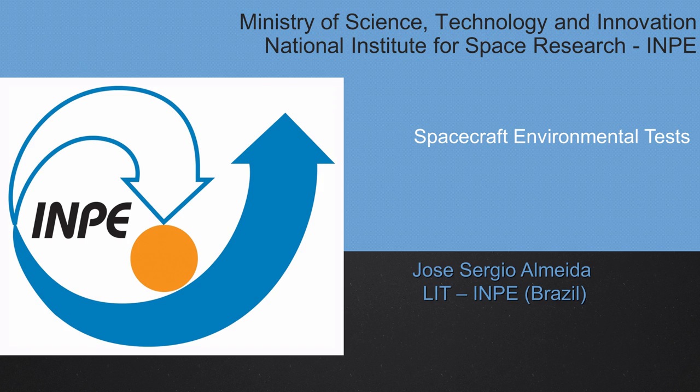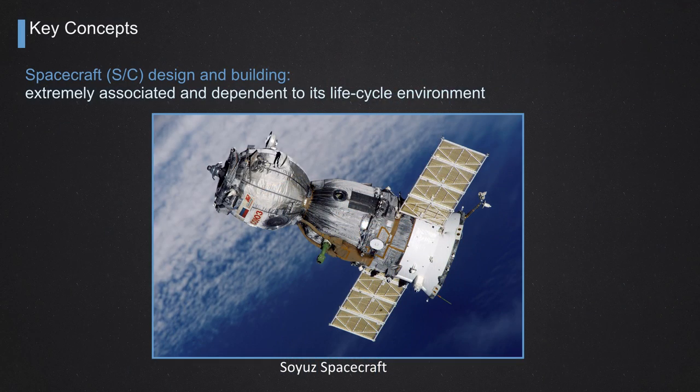Spacecraft Environmental Tests are very, very important. They are critical in any space program because they can prove and show that the spacecraft is ready for launching and for orbital operation. So here I'm going to present some key concepts.